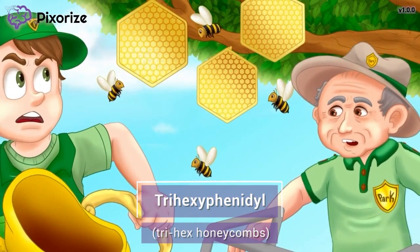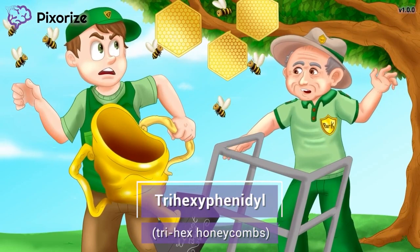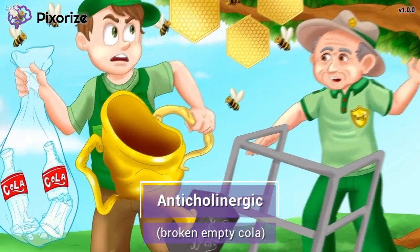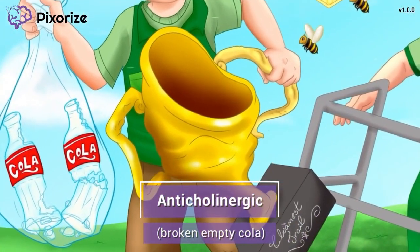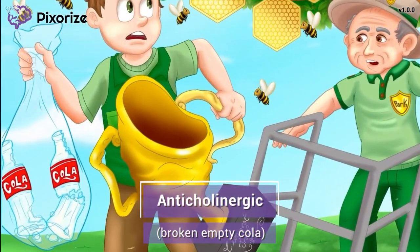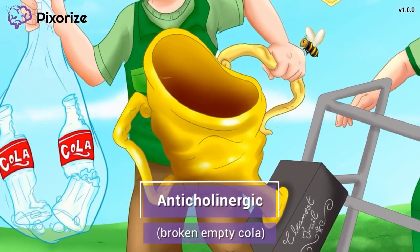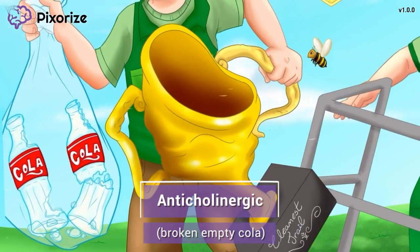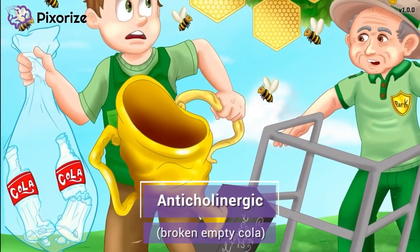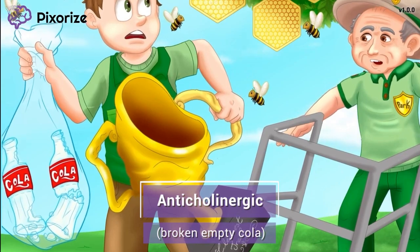Both benztropine and trihexaphenidyl work similarly and have the same side effects because they're in the same drug class. Take a look at this bag I'm holding with a few broken empty cola bottles inside — I was helping the park ranger collect empty cola bottles that people litter along the trail. Here at Pixerize, we use cola to symbolize choline or acetylcholine, so the empty broken cola bottles represent anti-cholinergics. Benztropine and trihexaphenidyl are anti-cholinergic medications that work to block the action of acetylcholine in the brain.